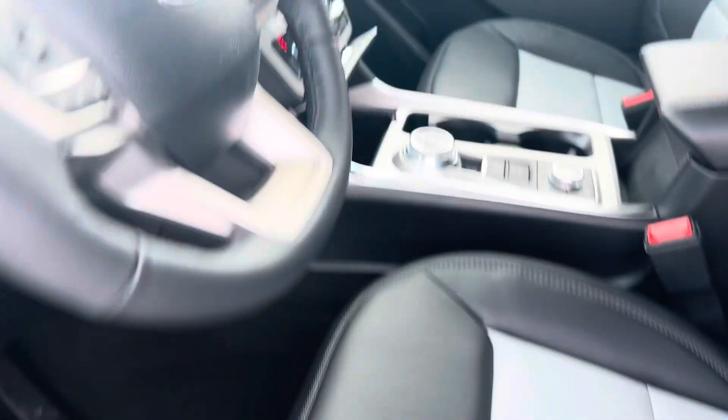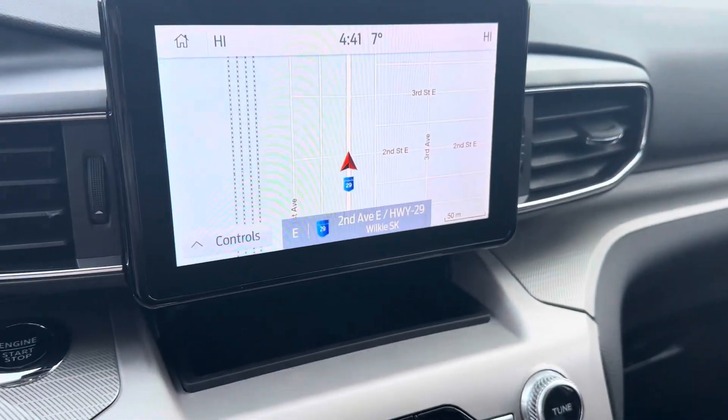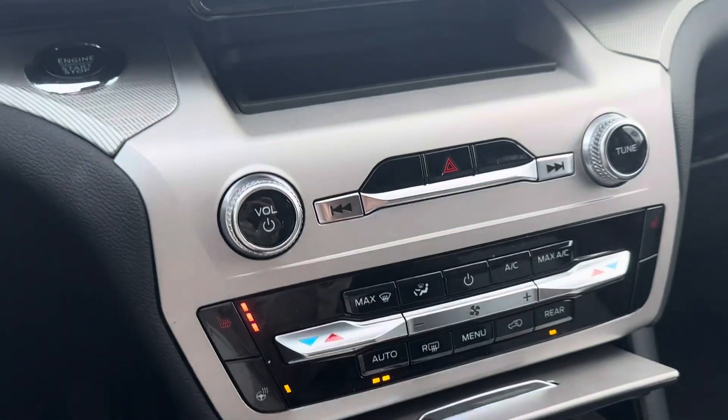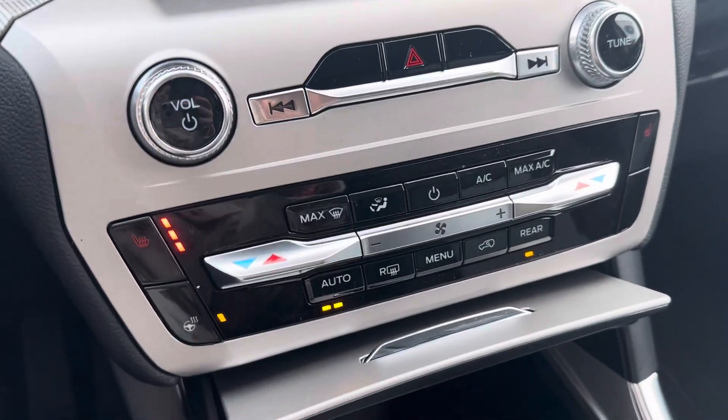Nice power leather seats. Display center right here — you got your Bluetooth navigation, your dual climate control, heated seats, heated steering wheel.